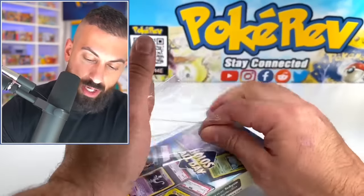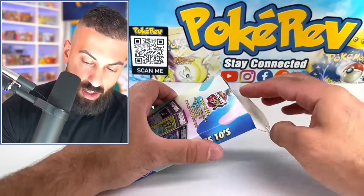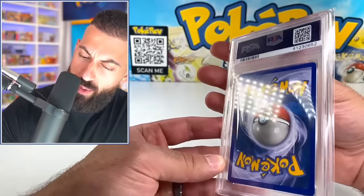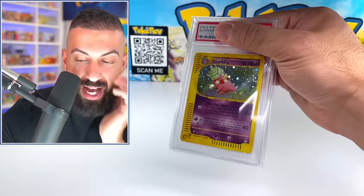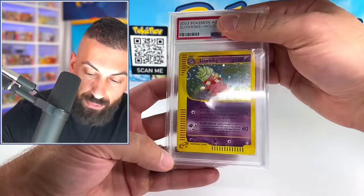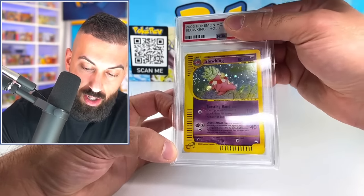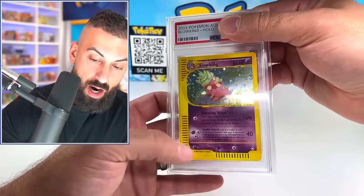Box seven — let's see if we get the best card so far. It looks like a normal-backed one, looks really clean actually. Oh dude — it's Slowking! We actually got an E-series card, it's from Aquapolis! I haven't seen Aquapolis cards in so long — it's one of the rarest Wizards of the Coast sets you can open. There are two swirls there — that is so cool. I honestly feel like I've never seen this Slowking Aquapolis before. It looks good — this could be a 10!